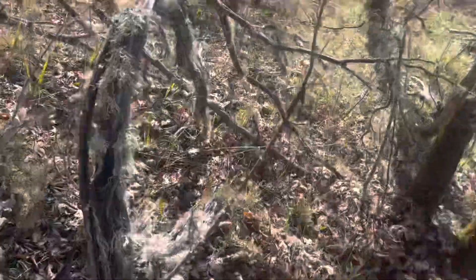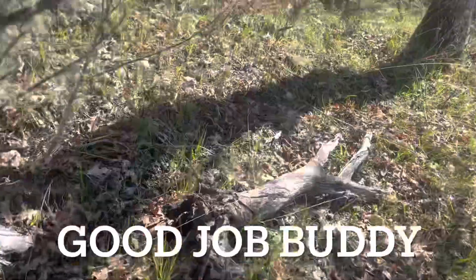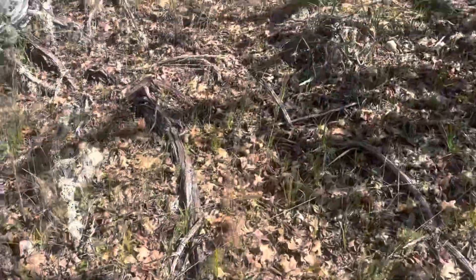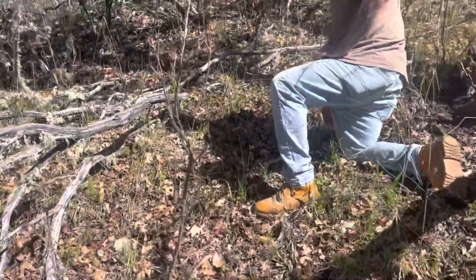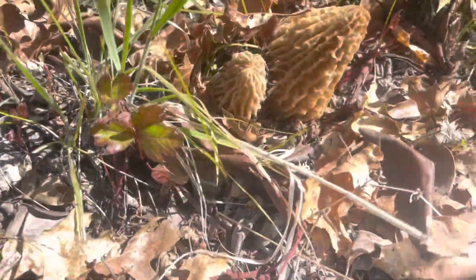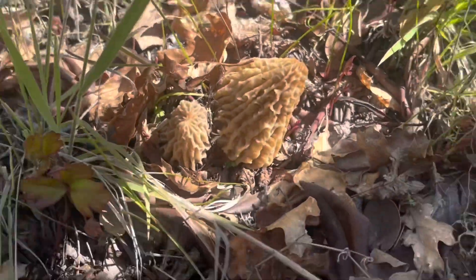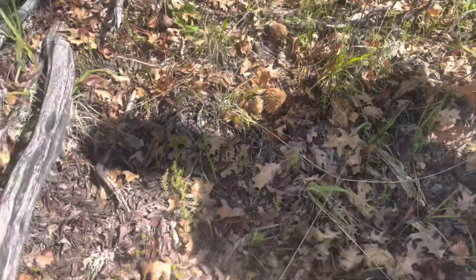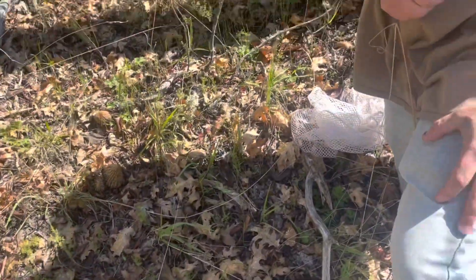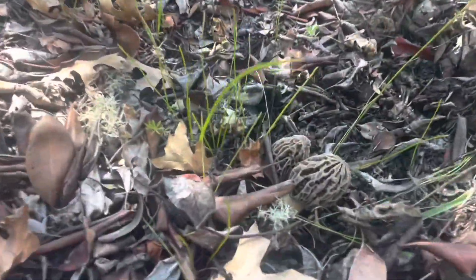My buddy just found a three-patch — figured I'd get it on video. Oh damn, holy crap, look at those! Nice find, hell yeah! And Eric just found a double too — that's a pretty one.